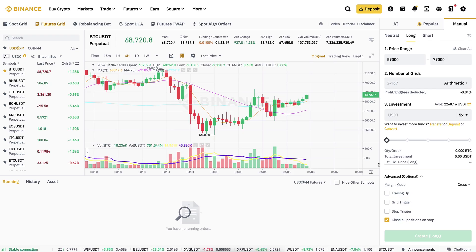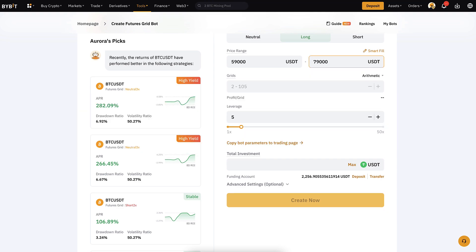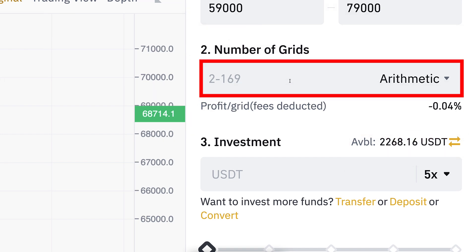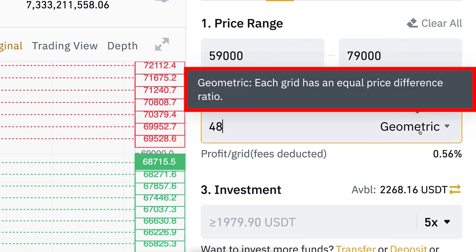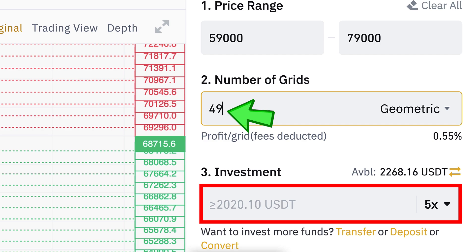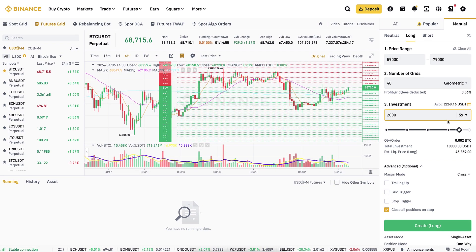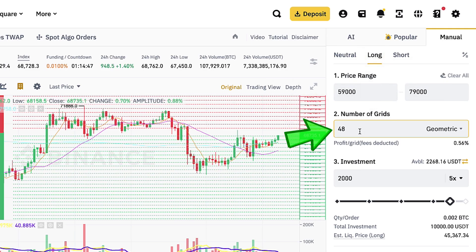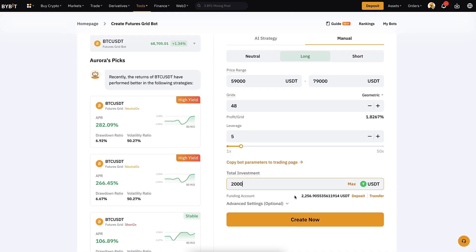I decided to put roughly 2,000 dollars in each bot — 4,000 dollars total. The price range is set, and now I need to choose the number of grids. With 48 grids using geometric spacing — meaning each grid has an equal price difference ratio in percentage — the minimum investment is just under 2,000. At 49 grids it goes over 2,000, so I'll use 48 grids. Let me double-check: price range 59,000 to 79,000 on both, direction long on both, 48 grids on both, and 2,000 dollar investment on both.